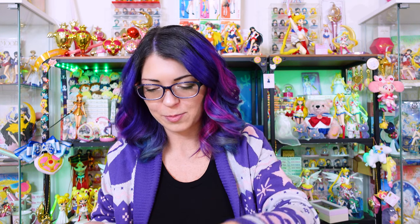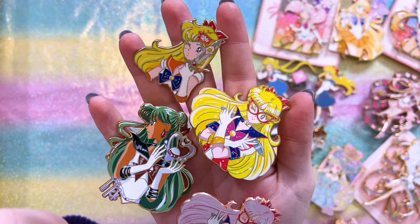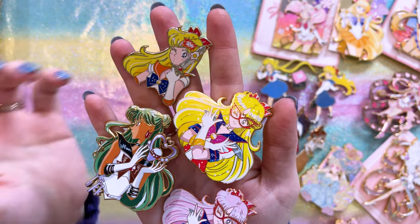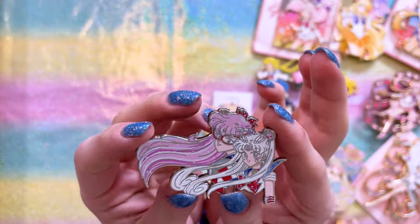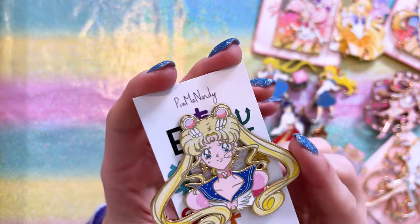Moving on, these are from Pin Me Nerdy, which I've purchased in-hand a couple of times — often through third-party sellers on Mercari. Pin Me Nerdy definitely focuses on inspiration from the manga. We have a couple of Sailor V, a manga rendition of Sailor Venus, one of Sailor Pluto — probably my favorite from Pin Me Nerdy — then one of Sailor Moon with Sailor V behind her, and a really beautiful one of Sailor Moon.